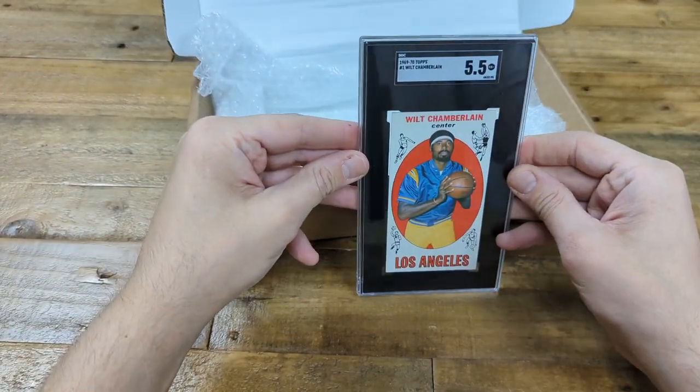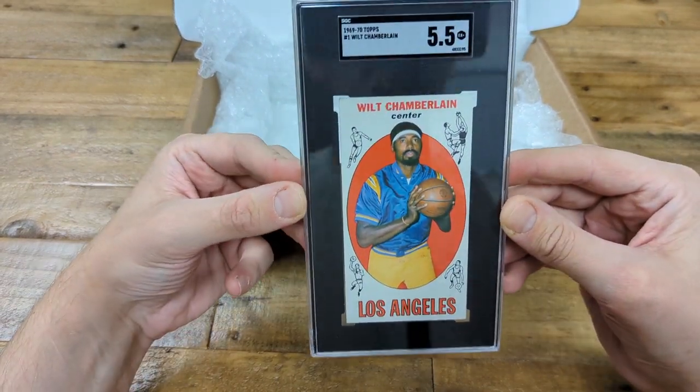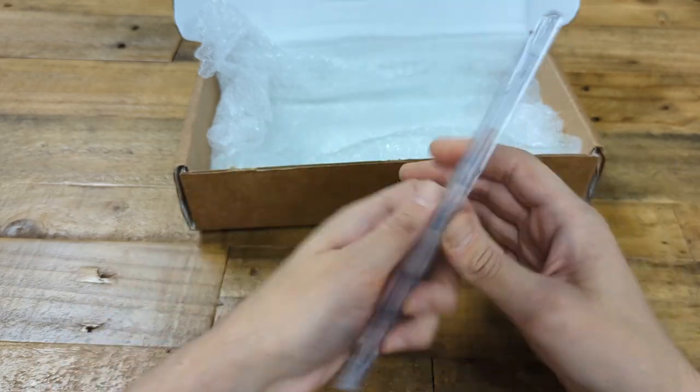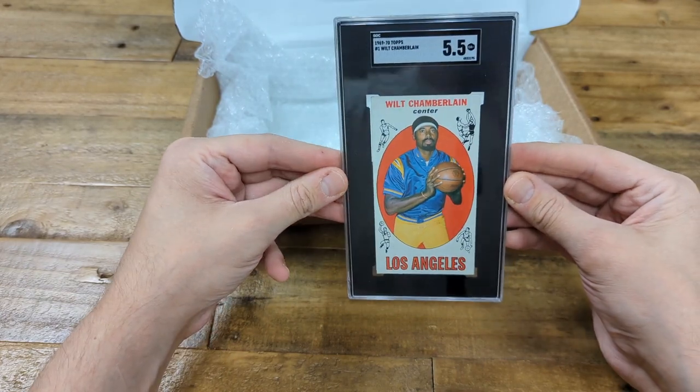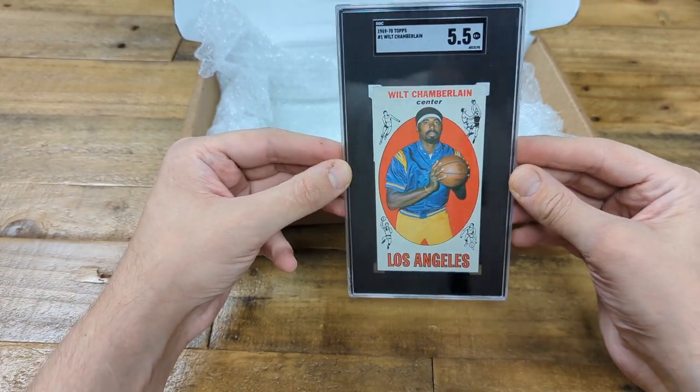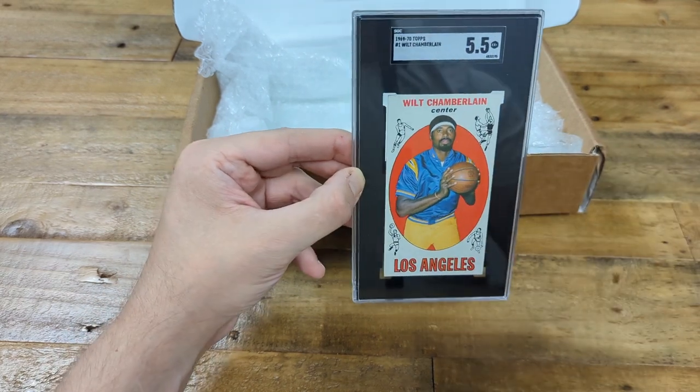And last but certainly not least, the Wilt Chamberlain graded 5.5. Very very happy with the grade. This is a really iconic card — number one of this set. It has his bio on the back. His rookie I believe was 1961, so a bit into his career, but this is one of his first if not his first Topps card. So I'm very very happy to have it in a 5.5.